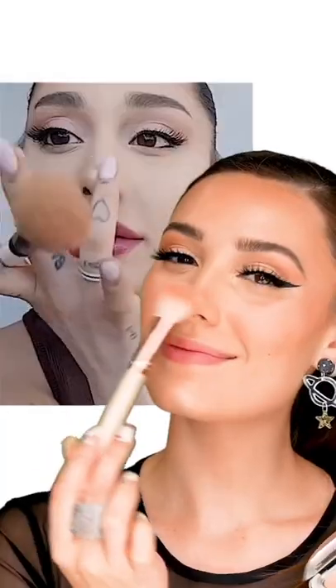The nose highlight is a must for her look. And for lips, she uses her lip marker. I'm applying a matte lipstick in shade Bubbly.